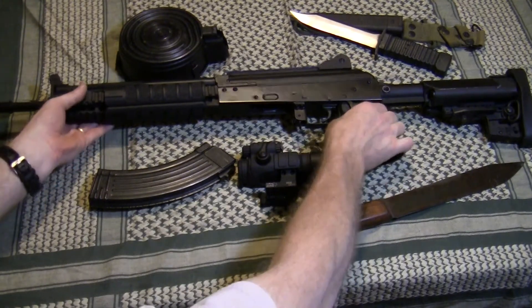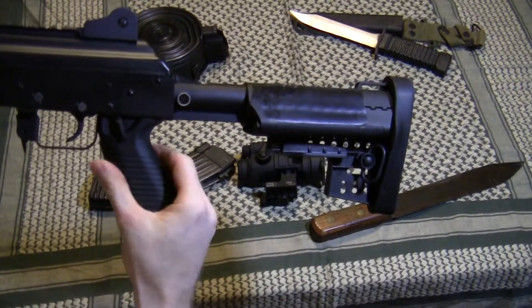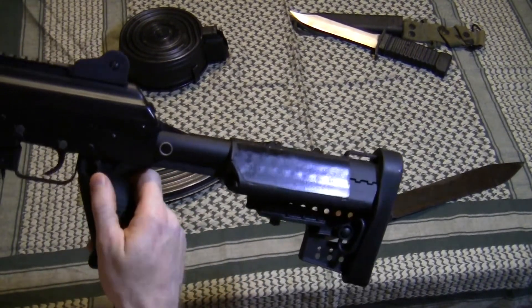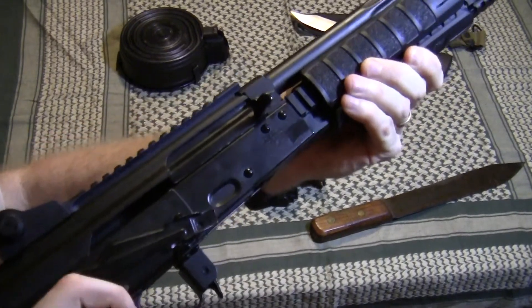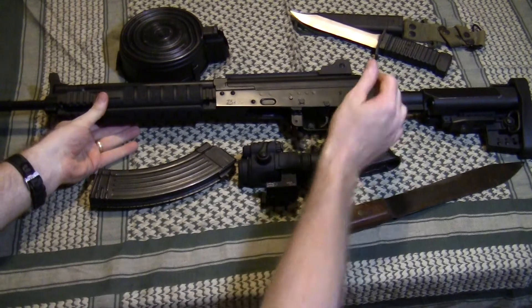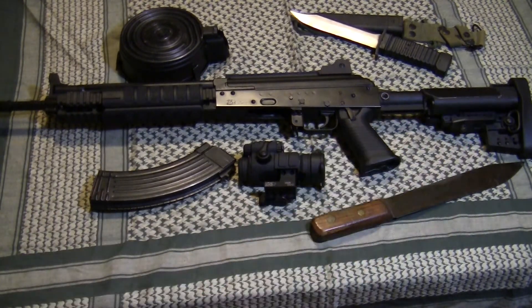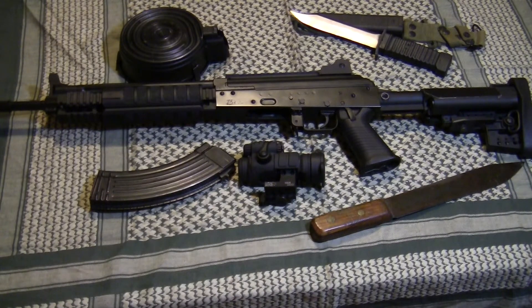It has an AR-15 type flash hider. The grip is a TAPCO and the trigger is TAPCO — it's a very smooth trigger and probably contributes to it being a pretty accurate weapon. There's also a lever that operates the safety, so folks taking carbine classes who are used to using their thumb to take the safety off will be right at home — very AR-like. It also has a retractable stock. When I first got the weapon the standard stock was a little too short for me, so I purchased a Veltor stock designed to fit AKs, which gives me a bit more length of pull and makes the weapon much more comfortable to shoot.